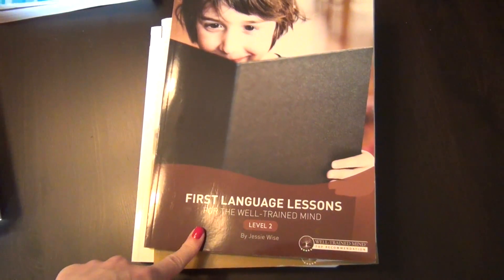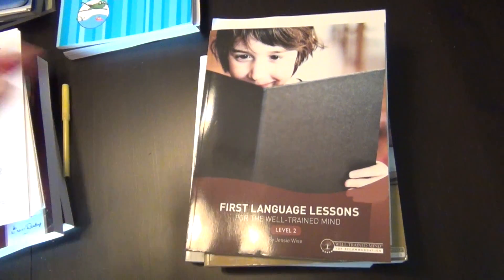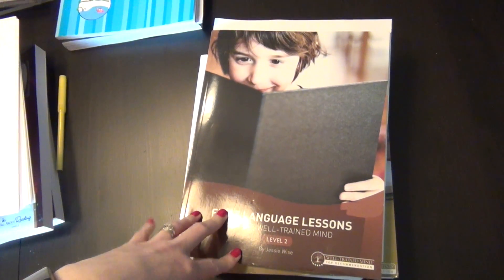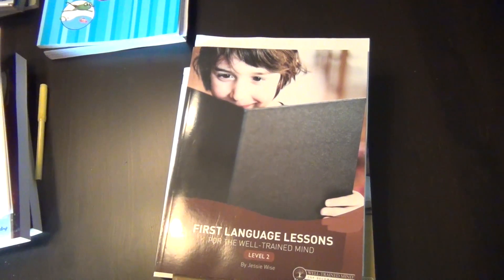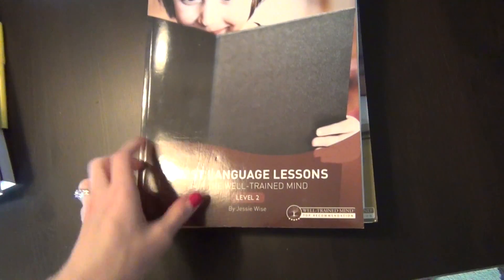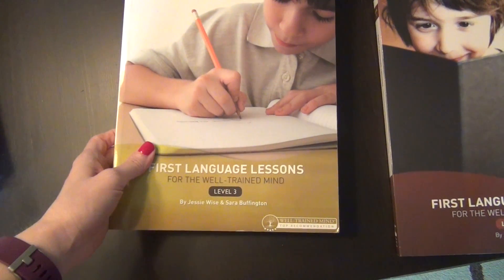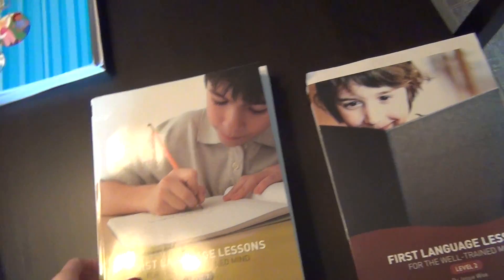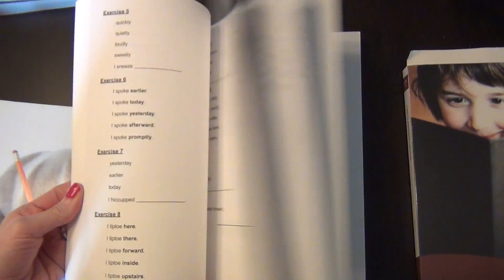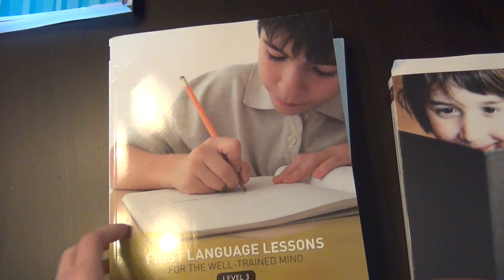For language arts, we've already been using and loving First Language Lessons for the Well-Trained Mind. We finished Level 1 and we're not very far into Level 2, but I love it — it's a very classical, gentle approach to language arts with a lot of repetition. I'm really excited to get to Level 3, because that's when they have a student notebook. Levels 1 and 2 are done orally or with a couple things on paper, but Level 3 has a student workbook. We may not even get to that in second grade, but I have it just in case.